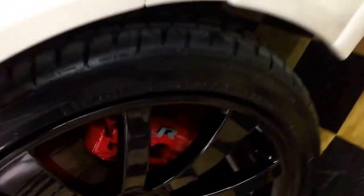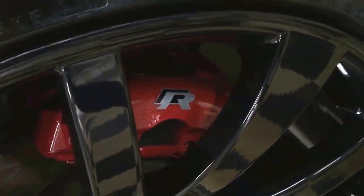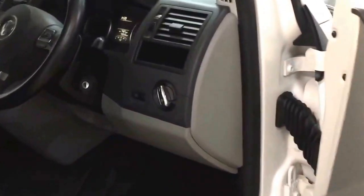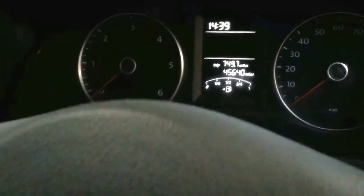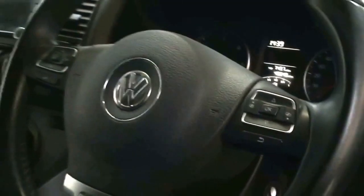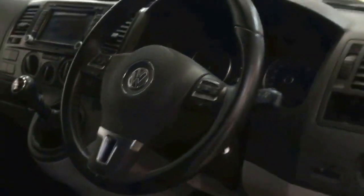We do have the R badge on the calipers as well, just to finish it off nicely. The mileage to date is 45,640. It has also been remapped to 140 horsepower.